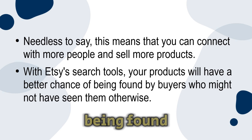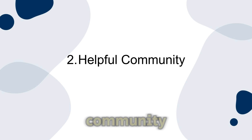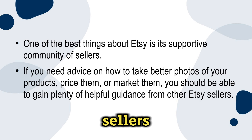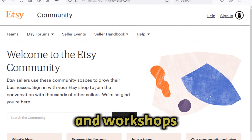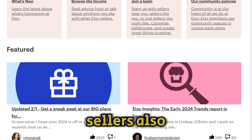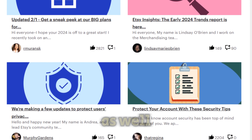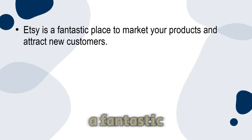With Etsy's search tools, your products will have a better chance of being found by buyers who might not have seen them otherwise. Number two: helpful community. One of the best things about Etsy is its supportive community of sellers. If you need advice on how to take better photos, price your products, or market them, you can gain plenty of helpful guidance from other Etsy sellers. There are several groups and workshops where you can learn from experienced sellers and get tips on how to grow your business.